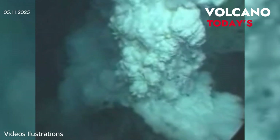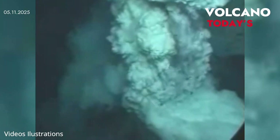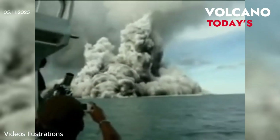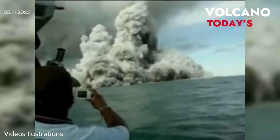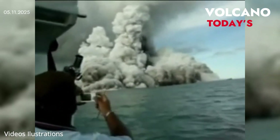A mile-wide underwater volcano near Oregon is set to erupt. Scientists warn things are heating up beneath the Pacific Ocean. A massive undersea volcano known as Axial Seamount is showing clear signs of an impending eruption, according to scientists monitoring the seafloor hundreds of miles off the coast of Oregon.